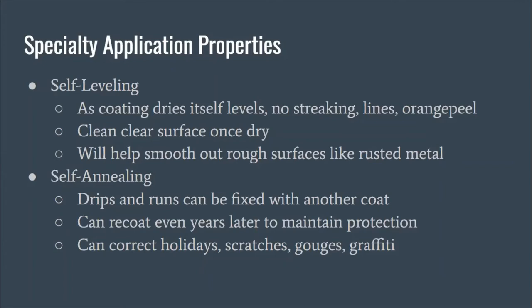The self-annealing properties also mean that any runs or drips can be fixed with another coat — holidays, scratches, gouges, and graffiti can all be corrected after the coating is dried and cured. You can go back over it to create another surface layer of protection, and the coating really does blend to itself. Even years later, when you apply the coating, the first coat will blend to future coats, creating one level surface instead of layers upon layers like some paints.